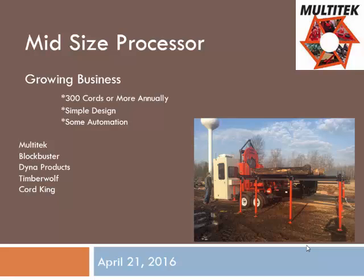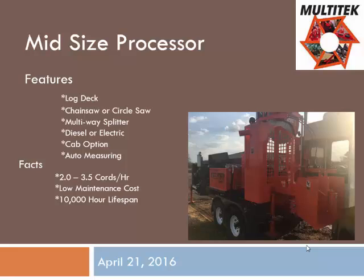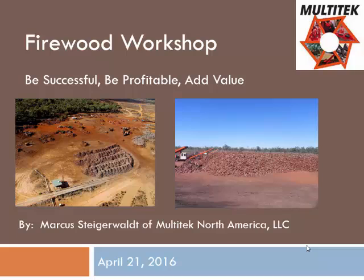The model 2020 is more automated with electronic controls and push-button splitter. It's got a cab option and AC option — that next step up from an entry machine. For most customers that start small, it's a good second or third machine. Similar to the small machines, it's basically a log deck, chainsaw, circular saw, diesel or electric, and you start to see some cab options and a few more add-on features. As customers, we want you to be successful, be profitable, and add value to your products.